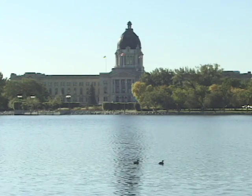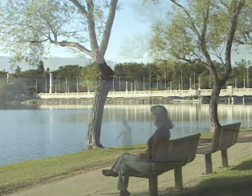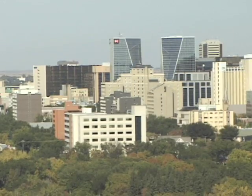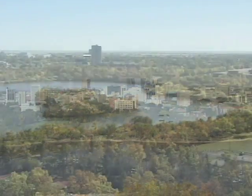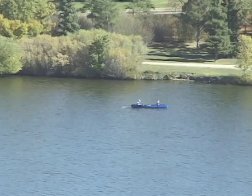The Saskatchewan Legislative Building is located in Wascana Park, the site of a number of Regina's most popular visitor attractions. The 2,300-acre park is North America's largest urban park and is built around man-made Wascana Lake, featuring activities all year round.